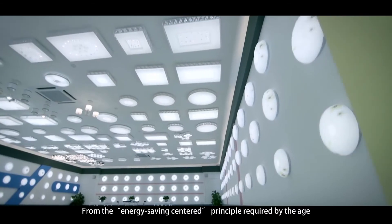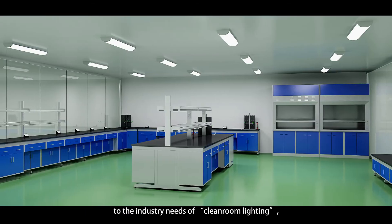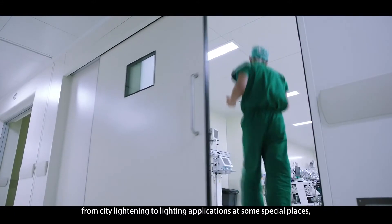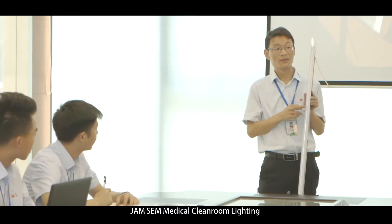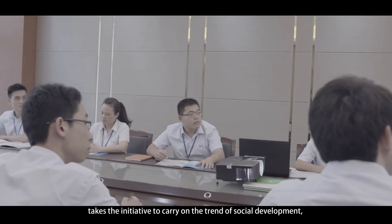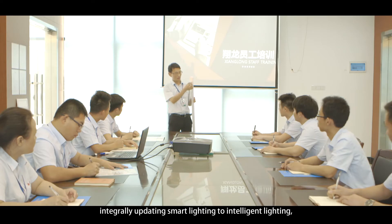From the energy-saving-centered principle required by the age to the industry needs of clean room lighting, from city lighting to lighting applications in special places, Jamsem Medical Clean Room Lighting takes the initiative to carry on the trend of social development, integrally updating smart lighting to intelligent lighting.